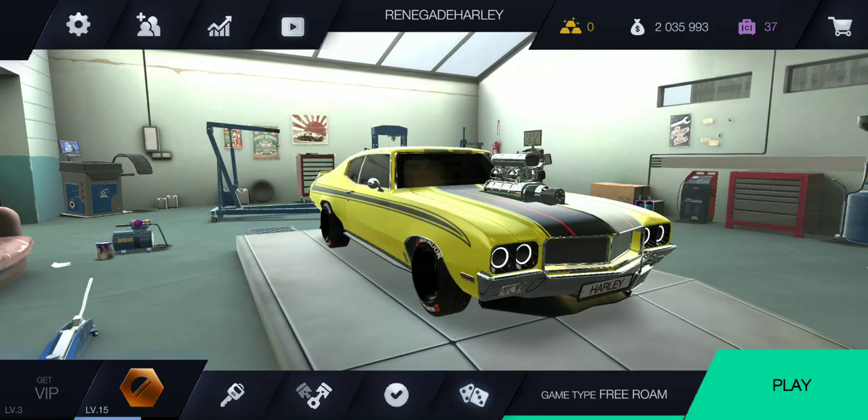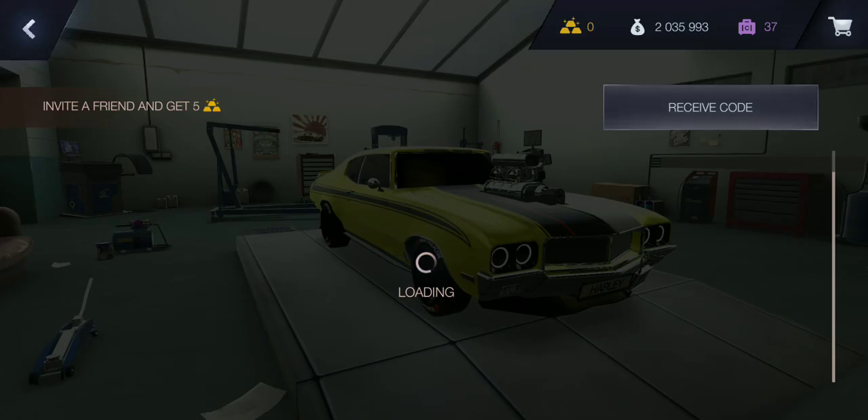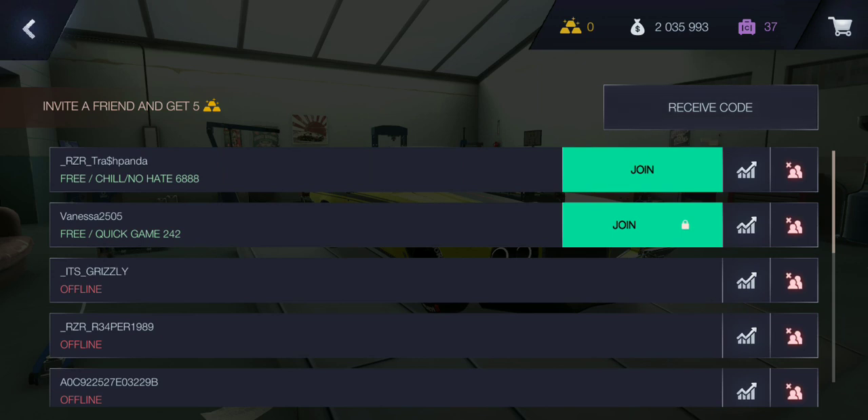Don't forget about your daily reward when you log in every day. If you want to find your friends, this is how you do it — it shows you they're online and then it lets you join whatever room they're in, unless of course the room is locked, which you'll see the little lock icon on the side.